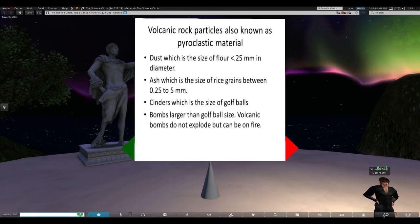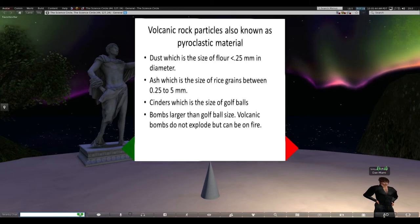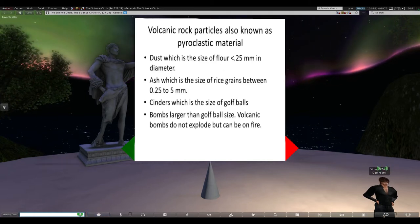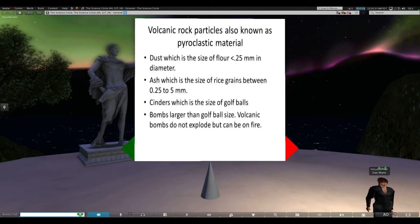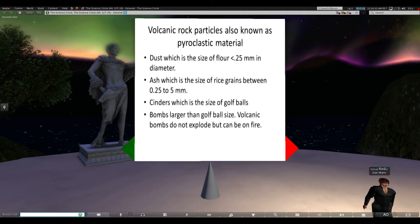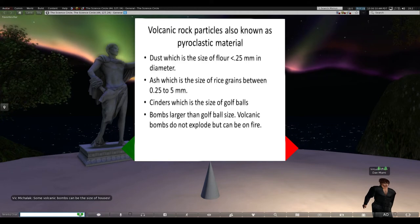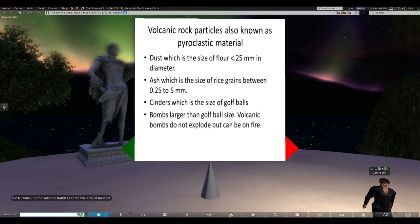We also recognize a different solid material called pyroclastic material that is shot out of a volcano. The finest material is the size of flour, less than a quarter of a millimeter in diameter. The next size up is typically rice grains, a quarter to five millimeters. Then there are cinders, which are the size of golf balls. Anything larger than that is considered volcanic bombs - if you think of volcanoes sort of like a cannon, these things are fired out; they don't explode, but they're sort of like cannonballs.